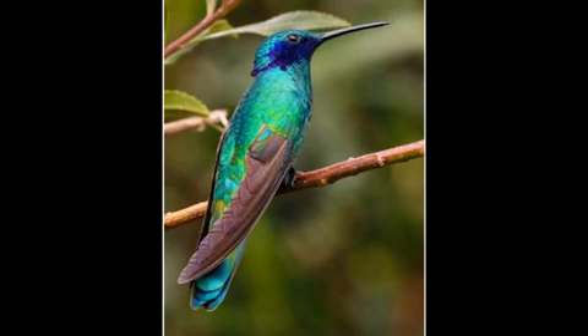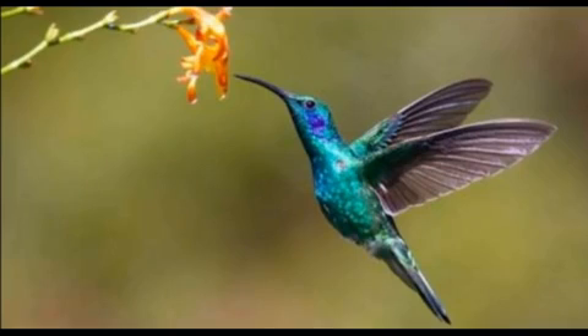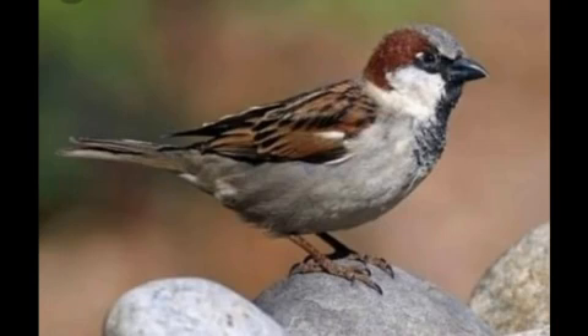Eighth one, Hummingbird. This is a hummingbird. It is the only bird in the world which can fly backwards. The name hummingbird comes from the humming noise their wings make as they beat so fast.